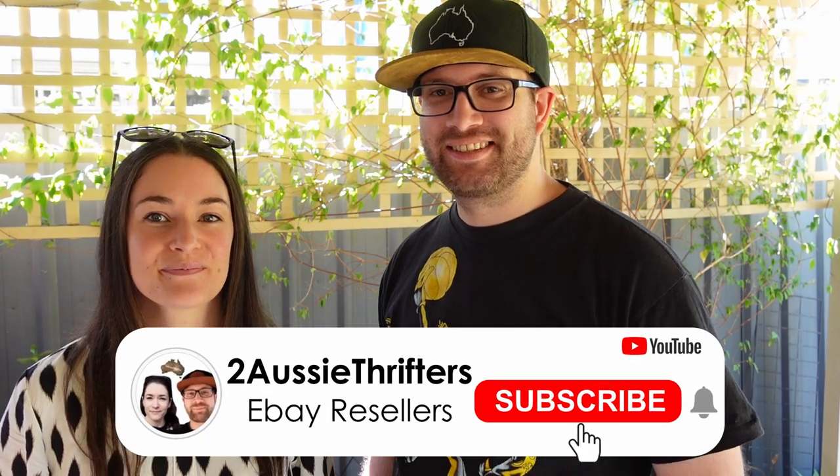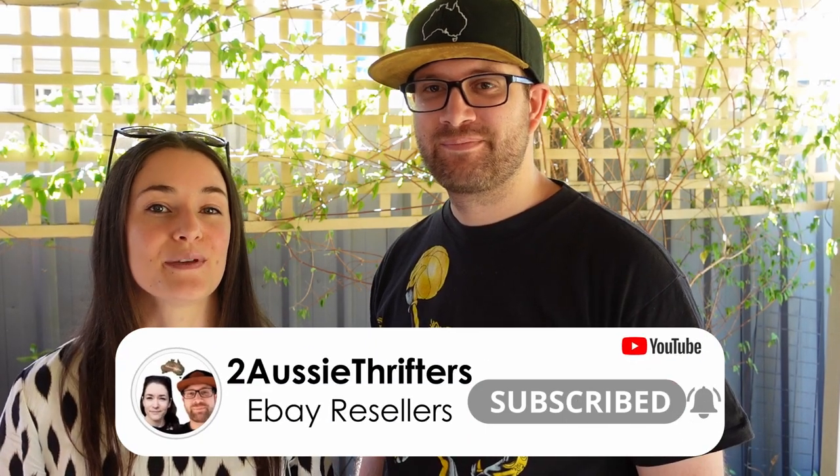Hey guys, welcome back to Two Aussie Thrifters. Every month we like to share with you some of the bolo items that have been selling out of our eBay store that we are currently looking out for. But today we're doing a worldwide bolo list, so we've enlisted some help from some friends overseas and locally to bring you the best bolo list in the world. Let's go!